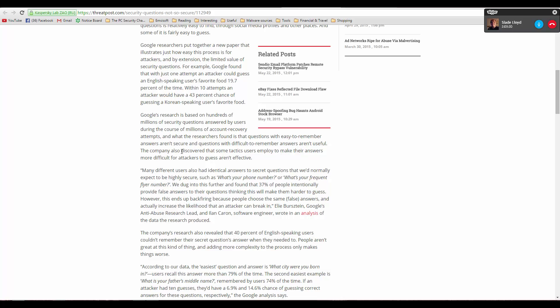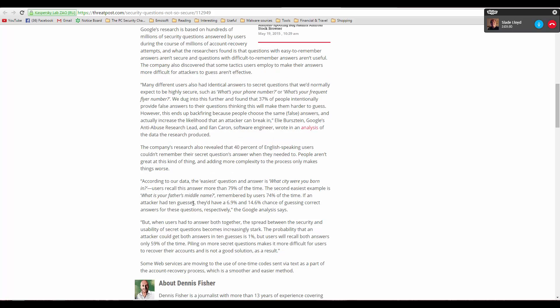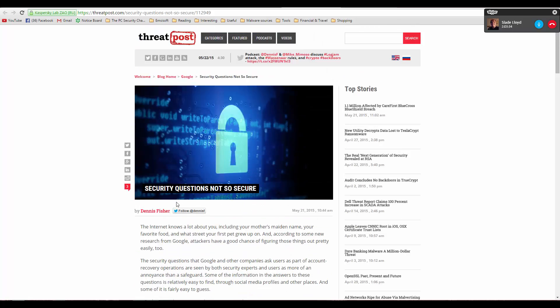There are a lot of statistics on this page — they've done some research on it. For example, 79% of users recall the answer to which city they were born in. If you want to read the details, you can always go to the description of this video.